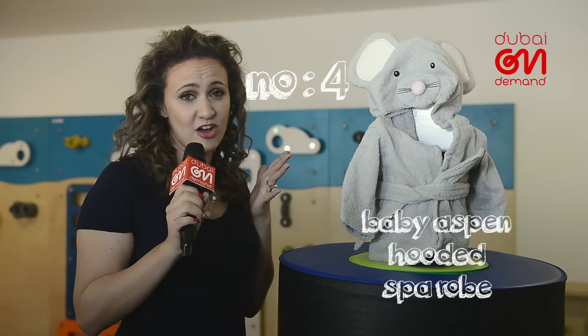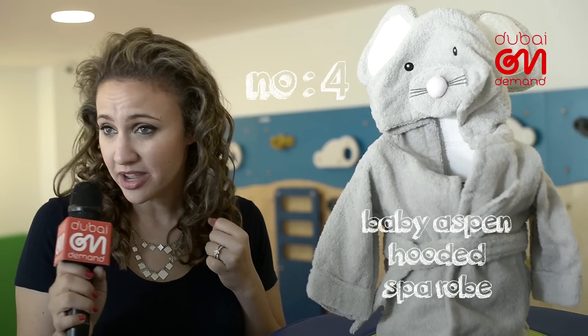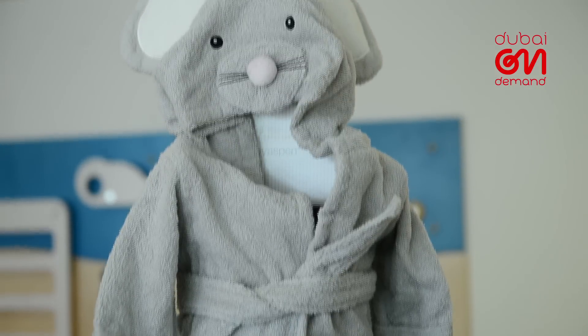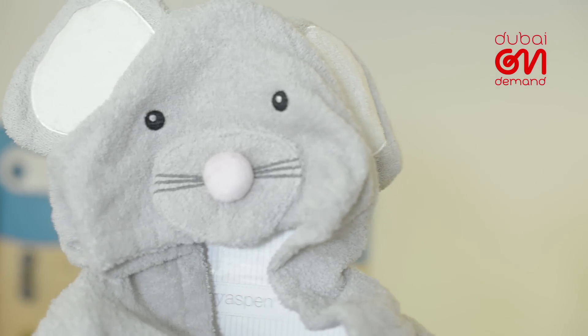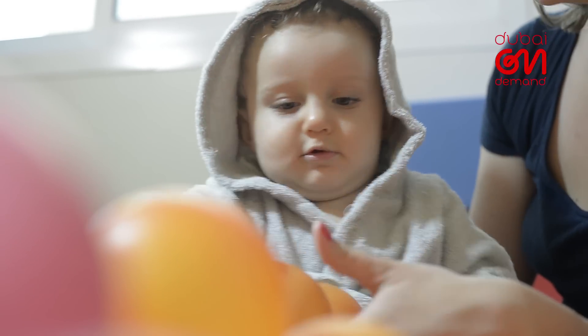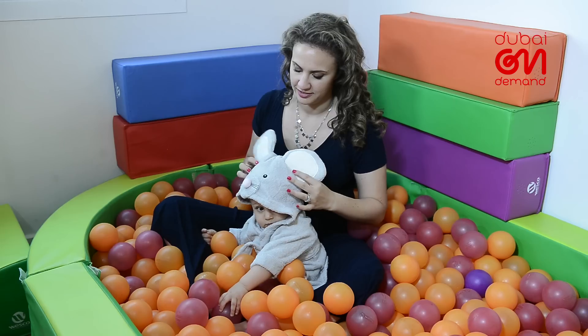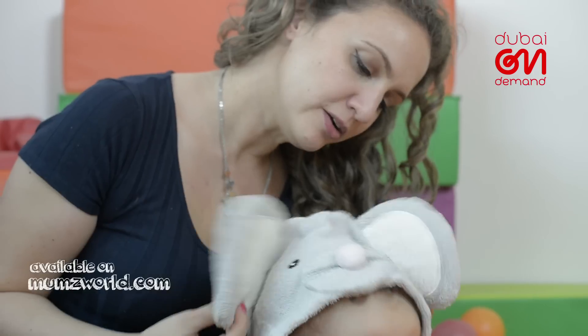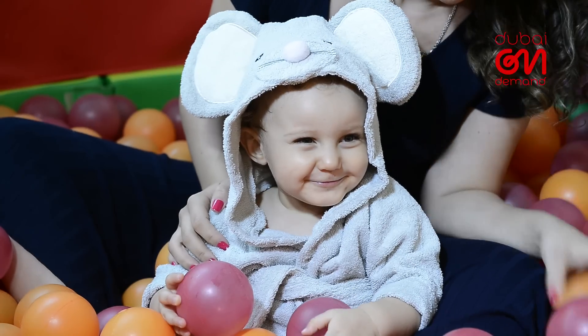It is a fact that all babies look adorable in animal bathrobes — I'm not kidding, look it up. In case the sight of their scrumptious skin isn't enough to make you squeal during bath time, this spa robe from Baby Aspen certainly will. Hooded and made with terry cloth, it's sure to dry up your munchkins and keep their delicate selves all nice and toasty till they're dressed and ready to roll.